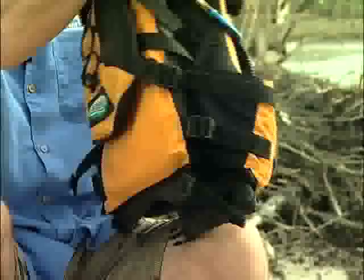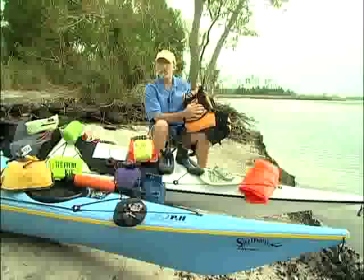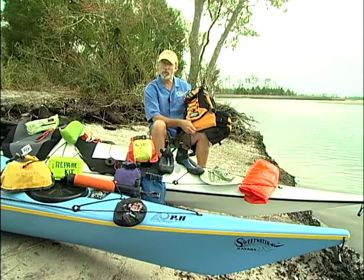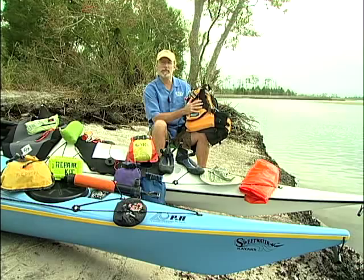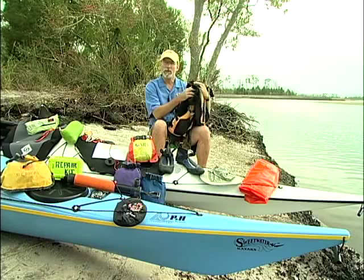On the back of my PFD I have a strobe light for nighttime rescue, a bag with a water bladder, and flares. If I were to come out of my boat and get separated from it, I may be a victim — but I'm not a helpless victim, with food, hydration, signaling devices, and something to keep me warm. Every time I hit the water I have my PFD not only with me, but on — it doesn't work unless you wear it.